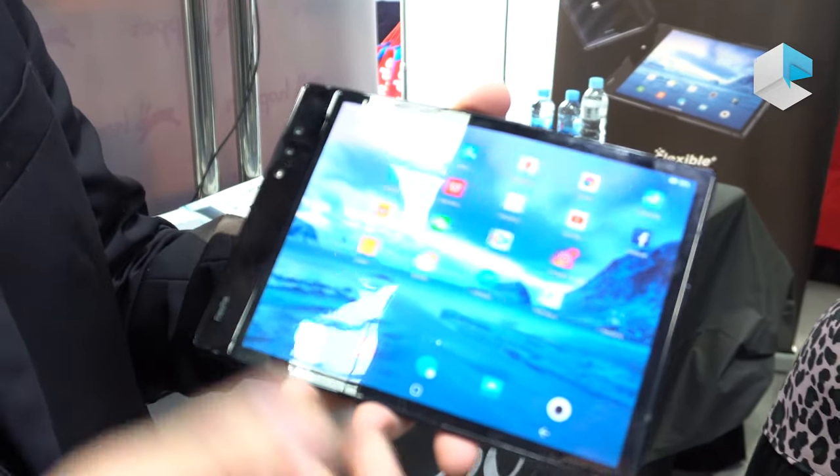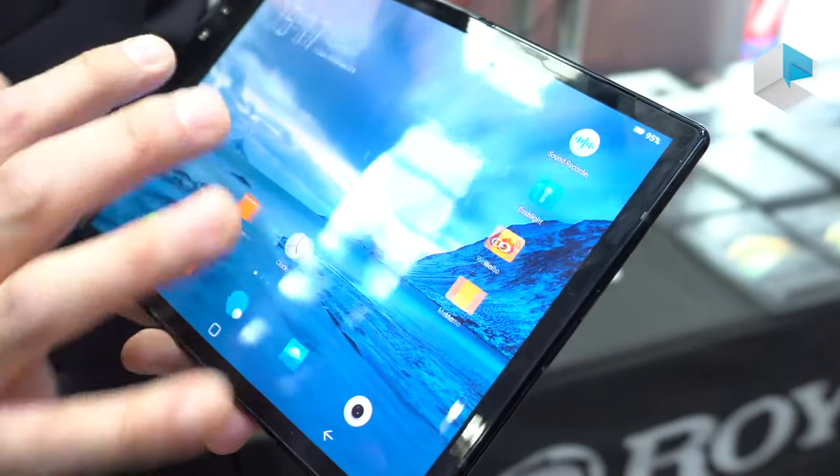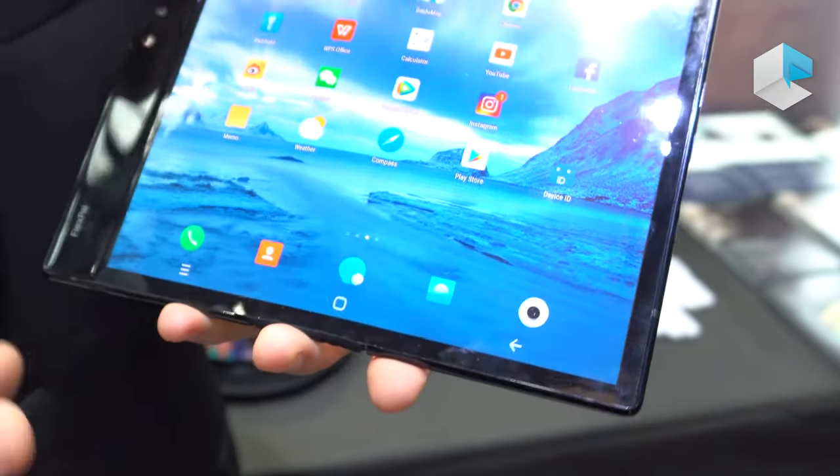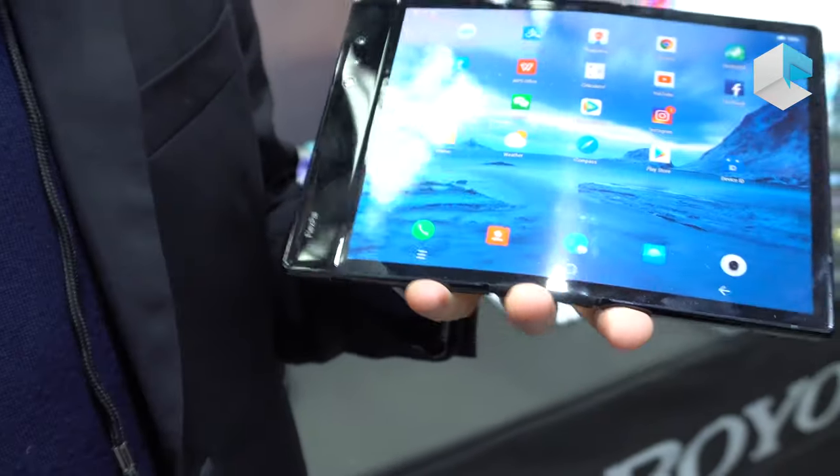With our own developed operating system based on Android, you can have all the applications downloaded and used across both modes — the large screen mode and also the portability mode.